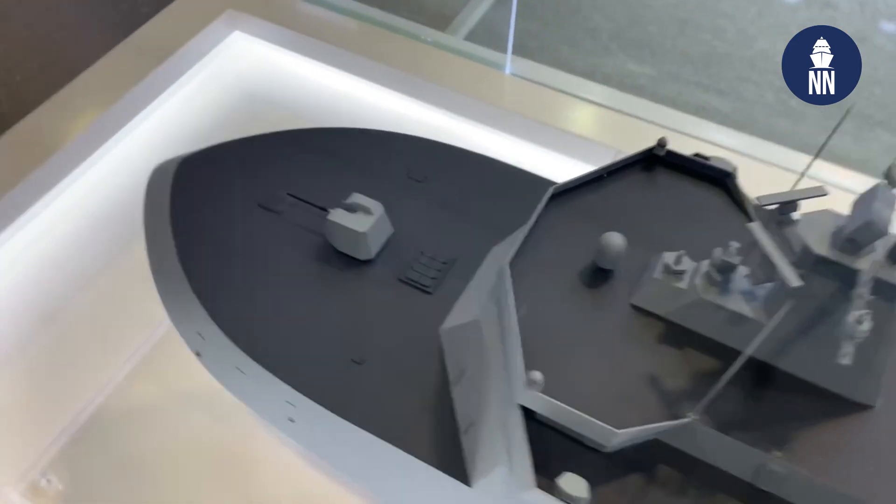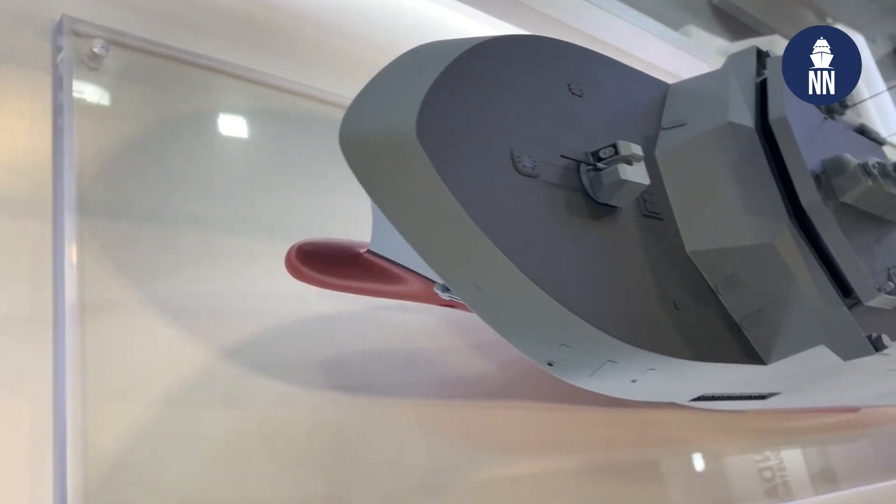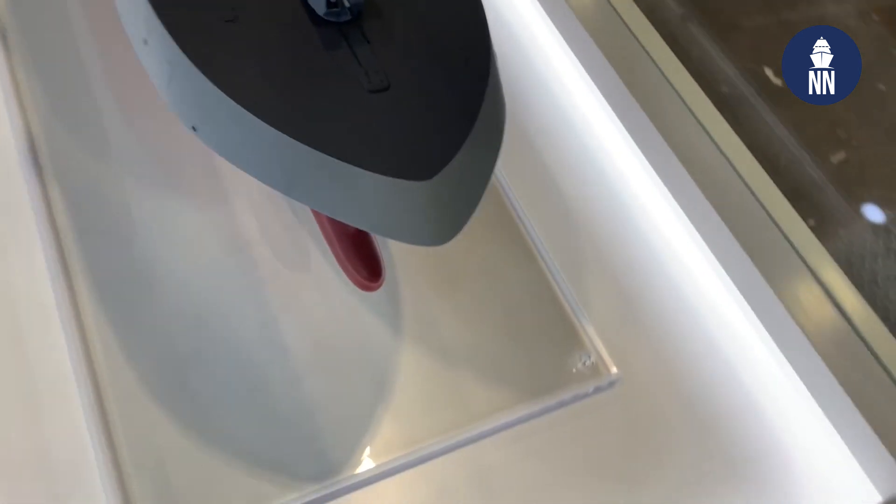The main gun of the ship is a 76 millimeter naval gun system by Leonardo in the Strales variant, meaning it can fire guided anti-air ammunition.